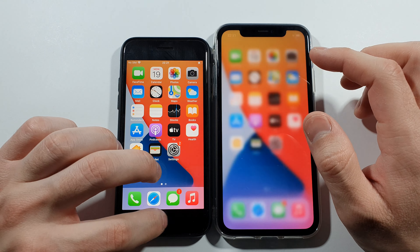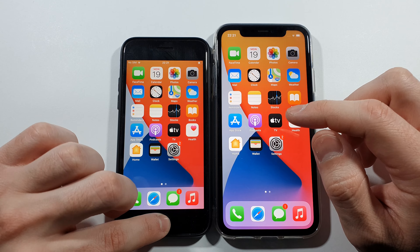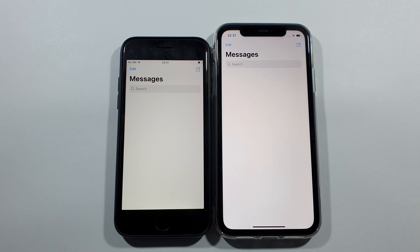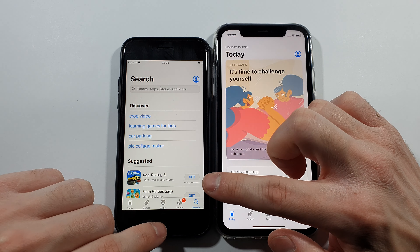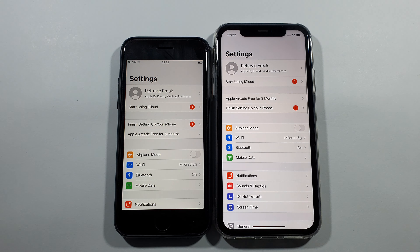Right now we have to remove that from the background and we can start just right now with the phone dialer — pretty much the same guys. Messages — same. App Store — quicker on this iPhone SE. Settings — same.